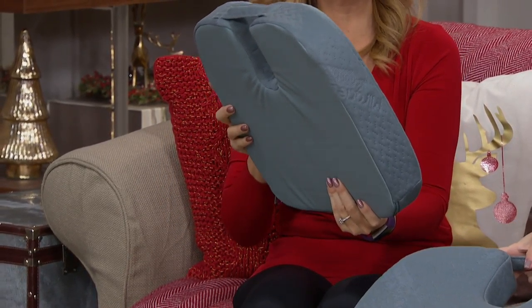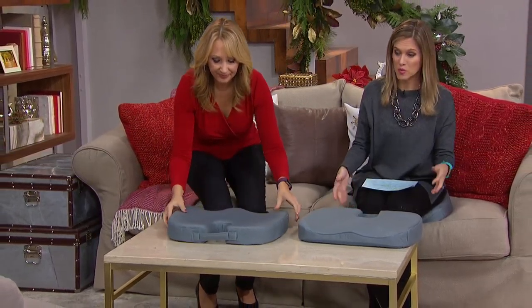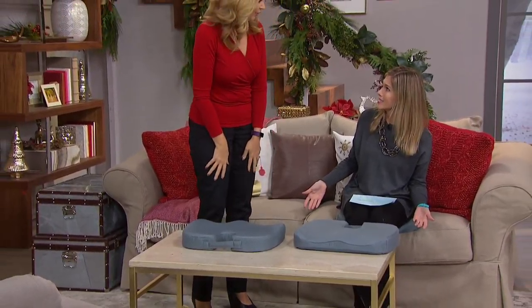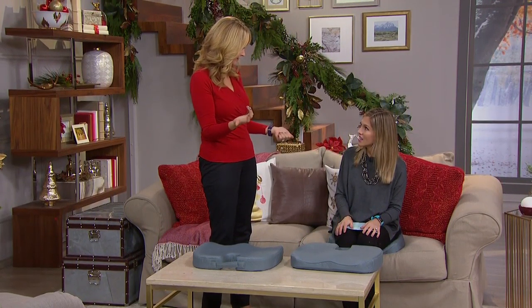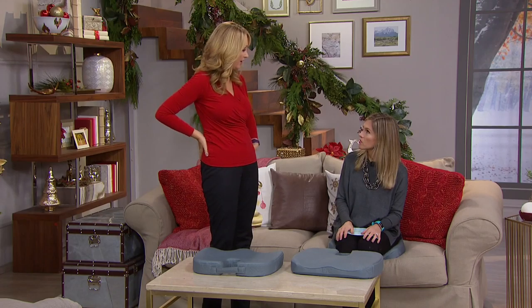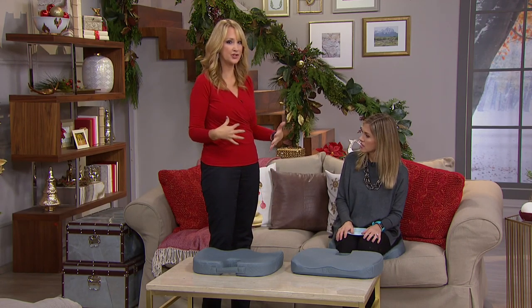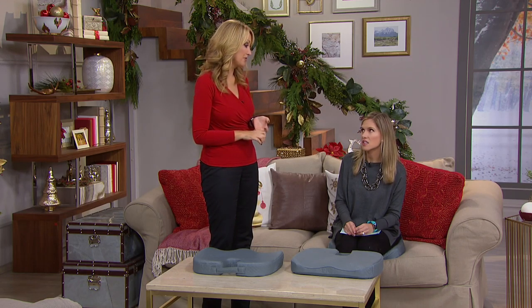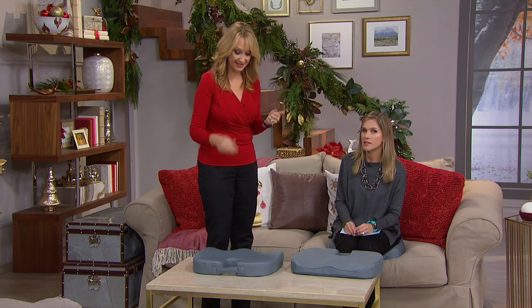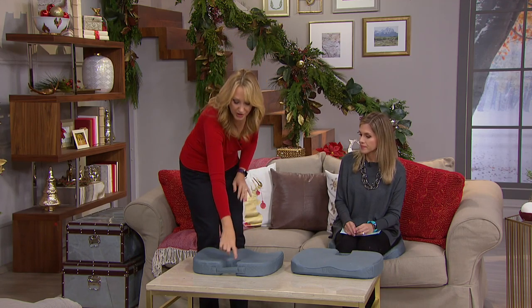I'm going to sit on it — are you ready? I'm just going to show you. You're sitting on it on the couch. I immediately went to it because why not have a comfortable seat everywhere you are? I actually shopped office chairs a few years ago when I was pregnant because I was having sciatic pain and some big issues, and the office chairs were thousands and thousands of dollars and weren't any bit as comfortable as this.